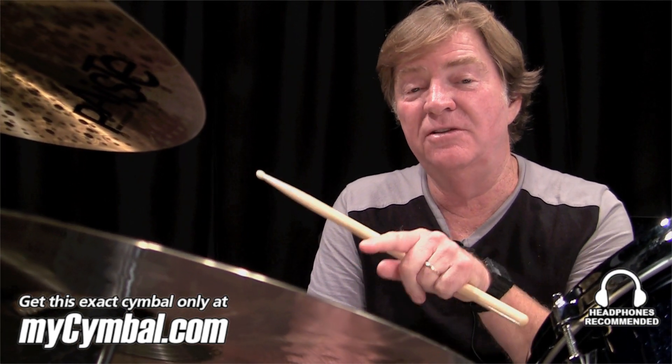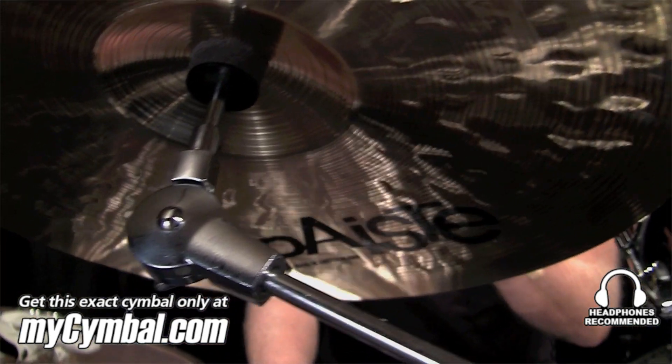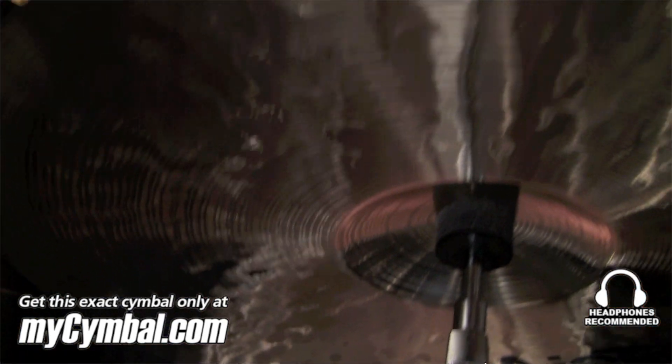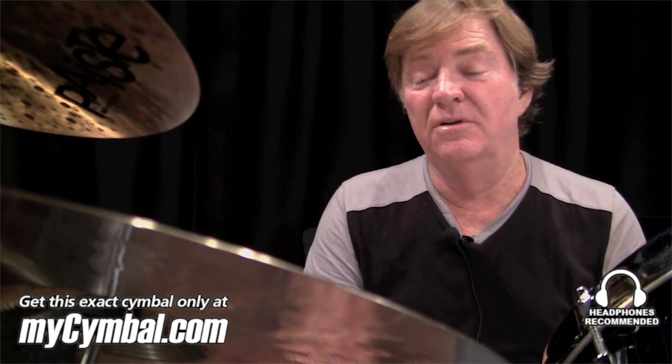I love this cymbal. I use another version — not this cymbal, but an older version of this cymbal — on records every day in Nashville, and I use it live too. I didn't even know there were any existing that weren't sold.